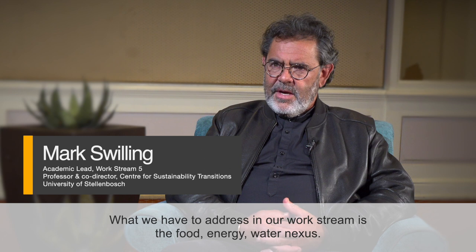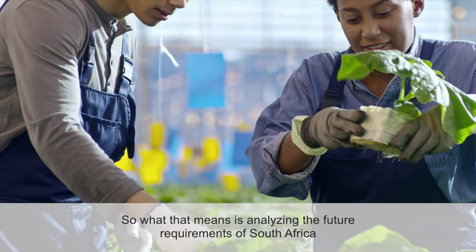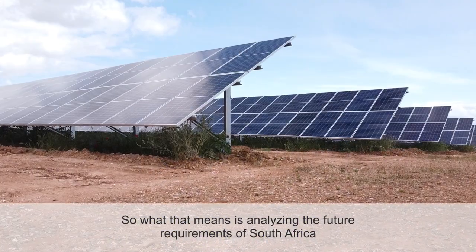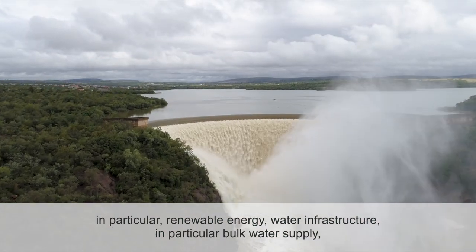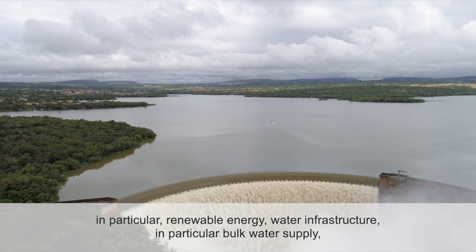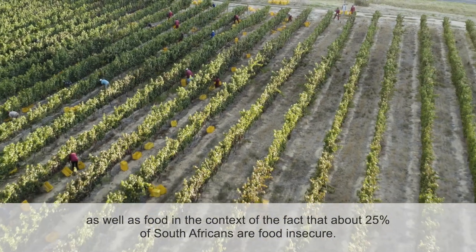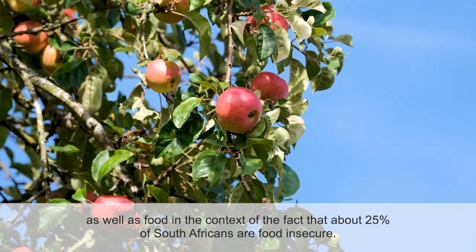What we have to address in our work stream is the food, energy, water nexus. That means analyzing the future requirements of South Africa with respect to investments in energy infrastructure, in particular renewable energy, water infrastructure — in particular bulk water supply in a context where we have very little water — as well as food, given that about 25% of South Africans are food insecure.